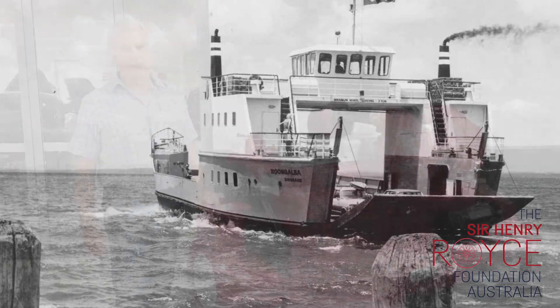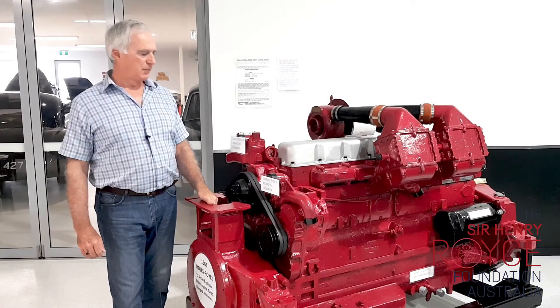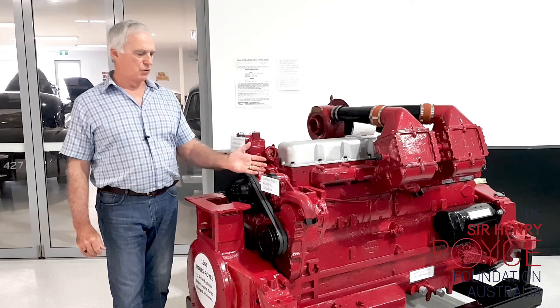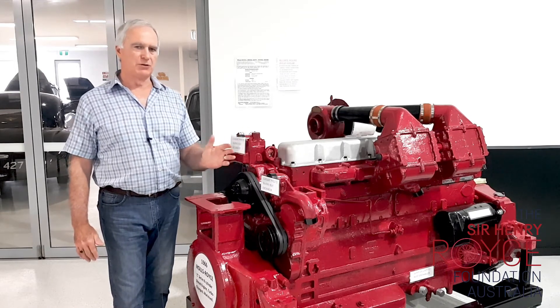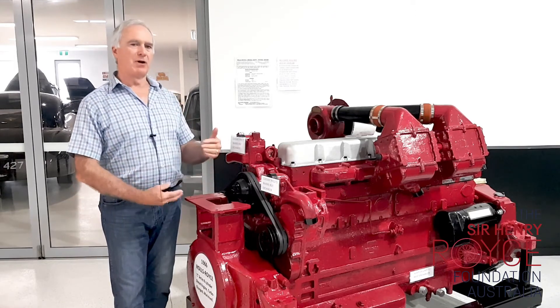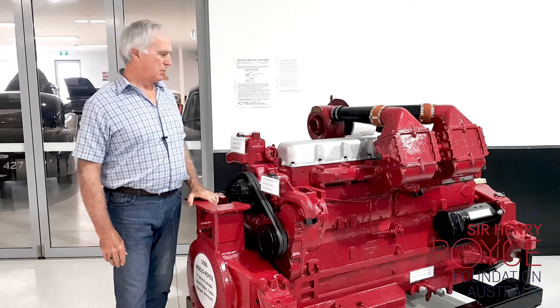At 16.3 litres, it's a very powerful engine and has coolant that flows through a heat exchanger unit, so there's no fan and radiator at the front, as one might be familiar.